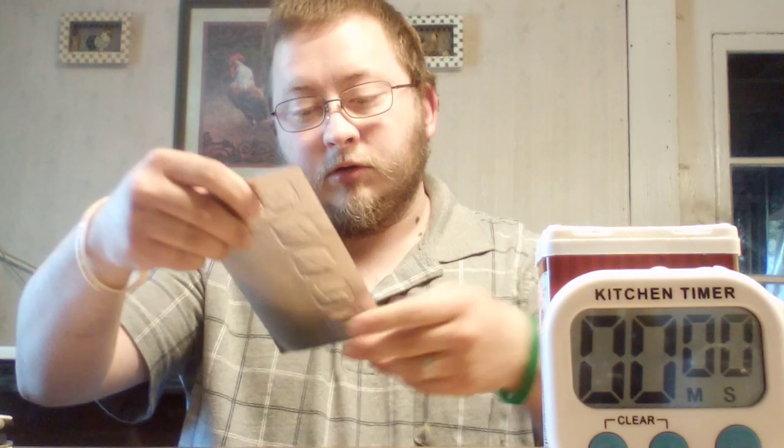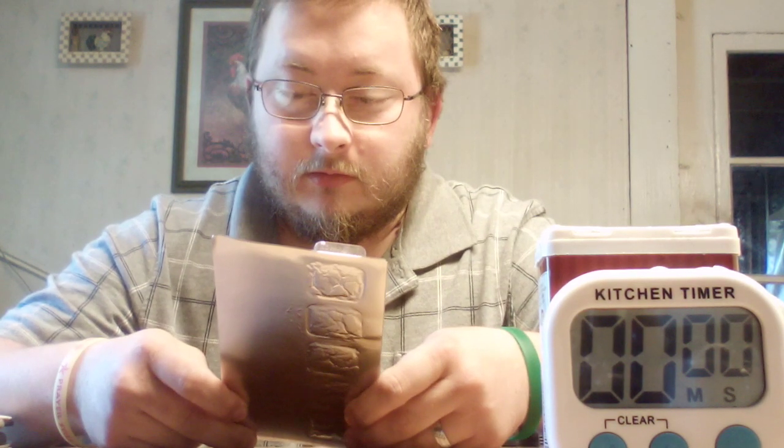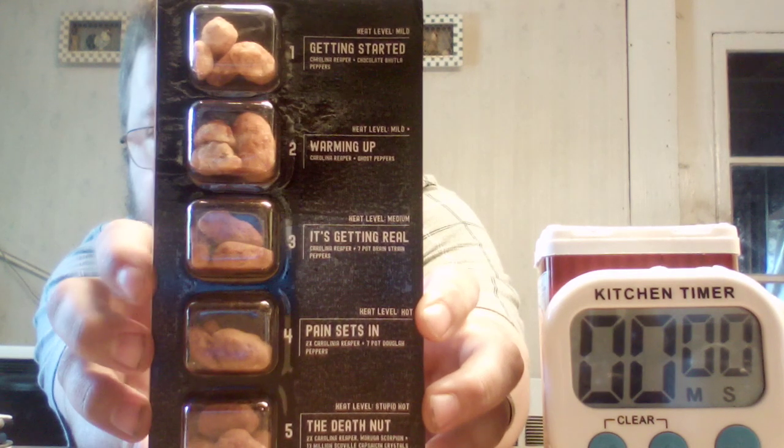Alright, open this up here — that's what it looks like inside there y'all. Let me put this up here so hopefully y'all can see this.